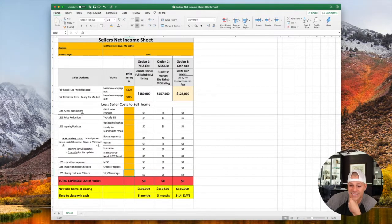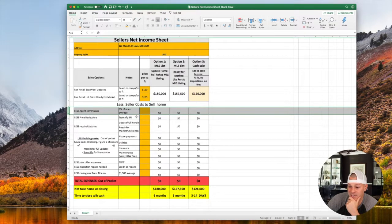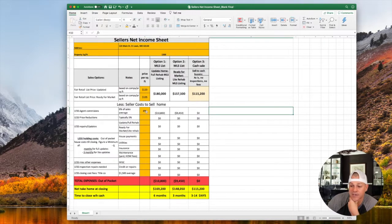Let's fill out this sheet to present to the seller. Next we're going to do less the seller cost to sell the home — 6% is the average commission. So we put in six, already calculated as a percent of the sale. The 6% commission is going to come off the top. If they sell for $180,000 they're going to pay $10,800 in commission. If they sell for $157,500 they'll pay $9,450. And on option three, these are all going to be zeros, which is going to make our offer look really good.